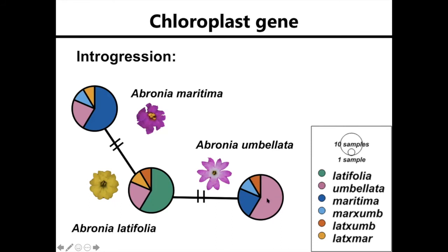The colors within each circle are individuals that were morphologically identified as that species. So pink individuals were morphologically identified as Abronia umbellata, blue individuals as Abronia maritima, and so on.